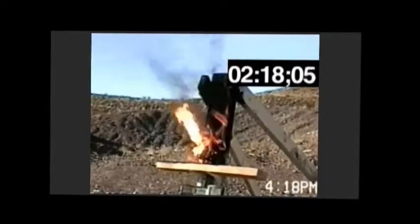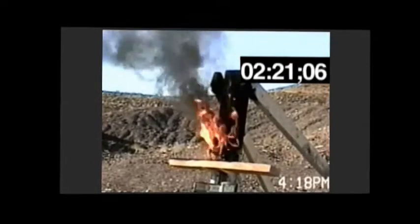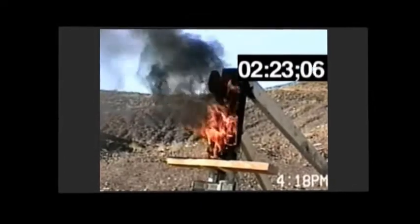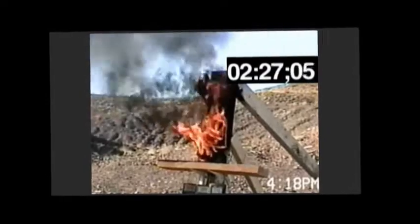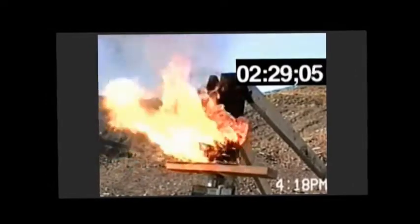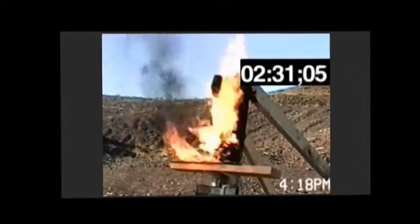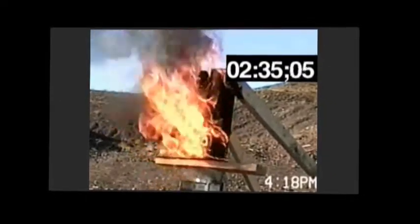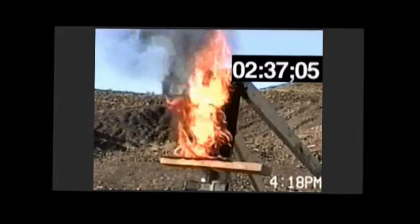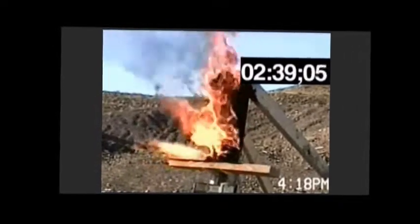The cobalt oxide-based cells used in the pack shown employ the same chemistry that is generally used by notebook computers, cell phones, and other consumer appliances. We realize that these products typically will not be exposed to bullets. However, our tests are designed to simulate abuse conditions that avoid the standard safety devices.